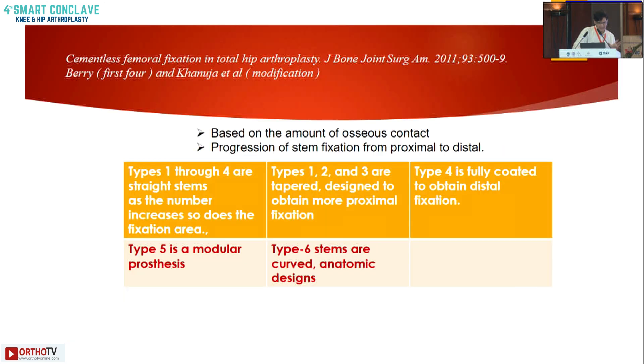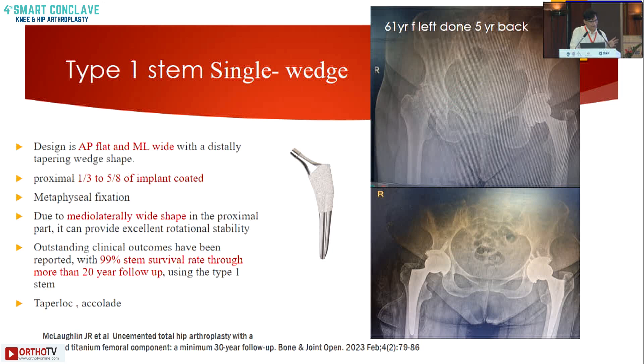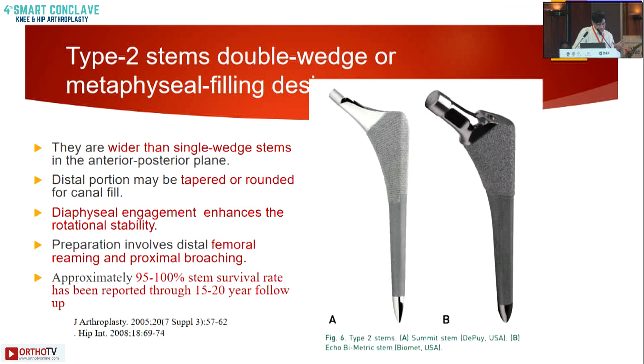The classification of cementless stems was given by Kanujaa et al., based on the basic classification by Berry. Type 1 are single wedge stems — flat in the AP plane and wide mediolaterally, providing rotational stability. Type 2 stems are broader than single wedge stems, rounded and tapered at the end, and provide some diaphyseal fixation for rotational stability. They have shown good results.